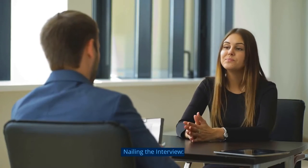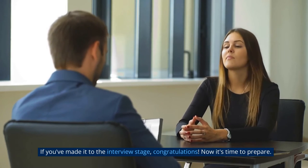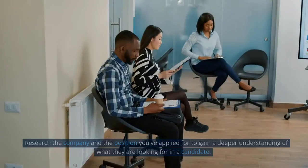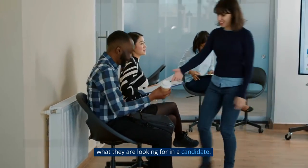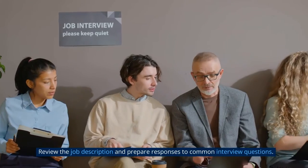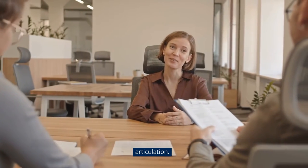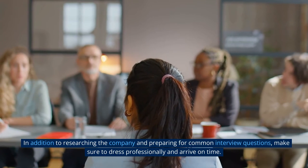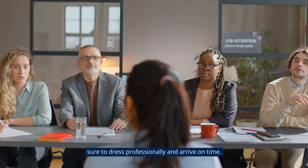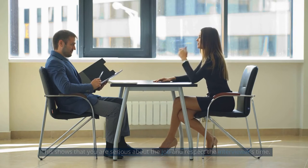Nailing the interview. If you've made it to the interview stage, congratulations — now it's time to prepare. Research the company and the position you've applied for to gain a deeper understanding of what they are looking for in a candidate. Review the job description and prepare responses to common interview questions. Practice answering questions out loud or with a friend to improve your confidence and articulation. Make sure to dress professionally and arrive on time, showing that you are serious about the job.